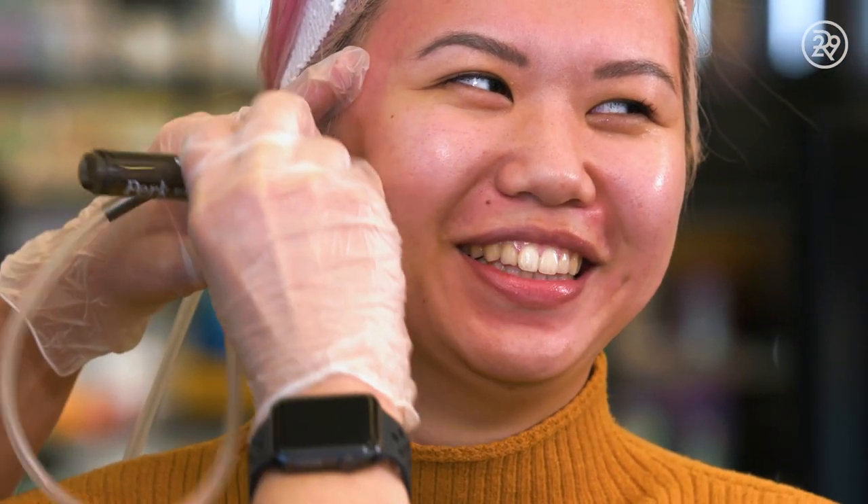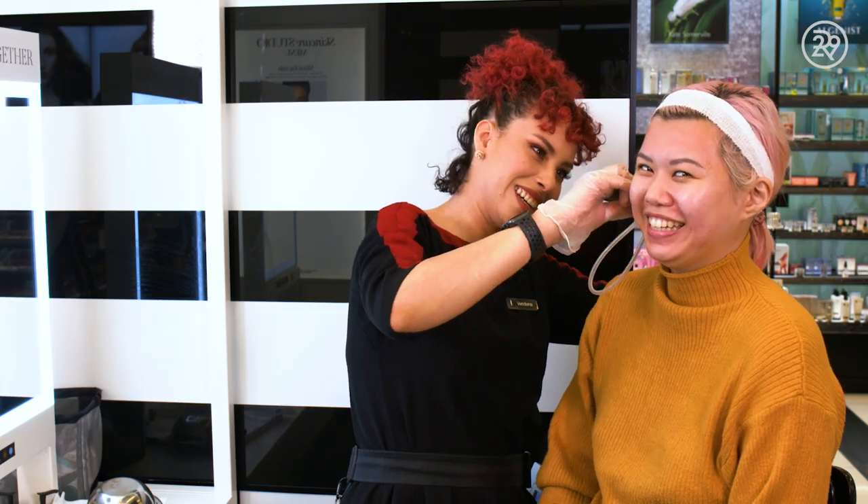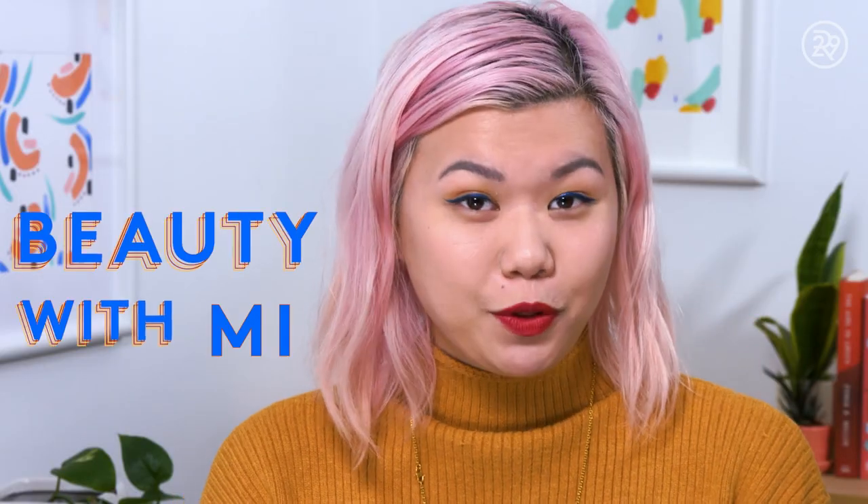Nom, nom, nom, nom. Mmm, skin! Hey guys, it's Mian, and this is Beauty With Me.